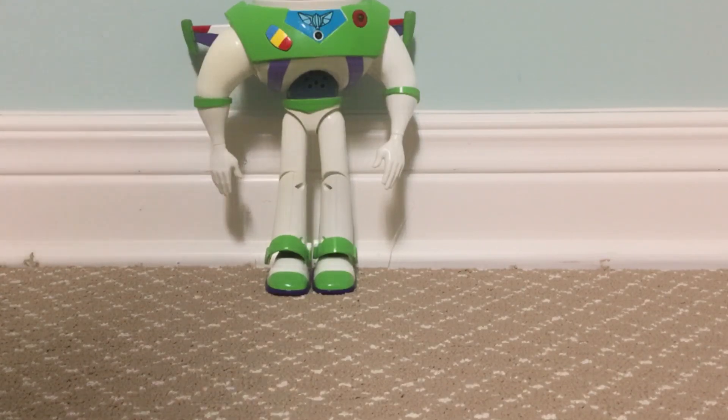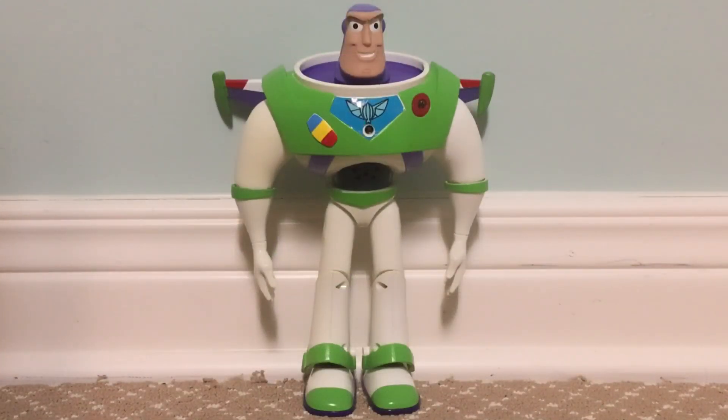Alright, so we have the Toy Story and Beyond slash Buzz Lightyear of Star Command Interactive Talking Buzz Lightyear from the early 2000s by Thinkway Toys. This is a pretty rare Buzz to have in your Toy Story collection because there was only a limited number made back in the early 2000s.